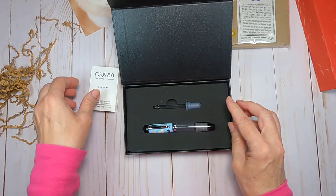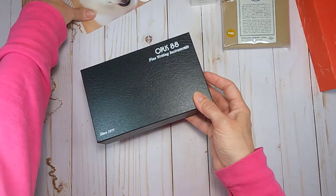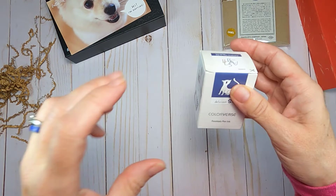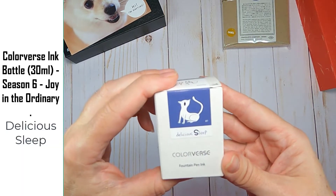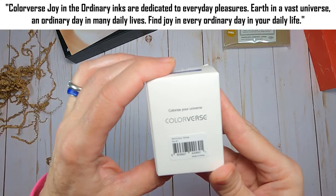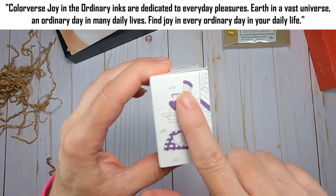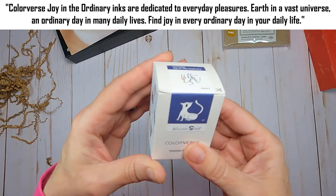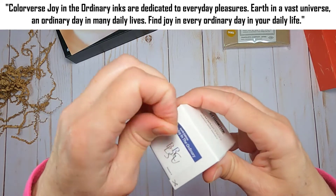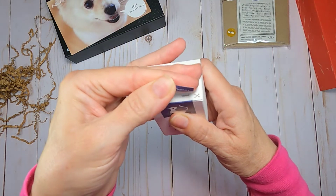Next I'm going to show you the ink. I didn't film myself filling the pen or doing a swatch of the ink — I apologize for that, I thought I did but apparently didn't turn on my camera. So we're just going to enjoy looking at this ink the old-fashioned way. The drawings all around the box are works of art in themselves.